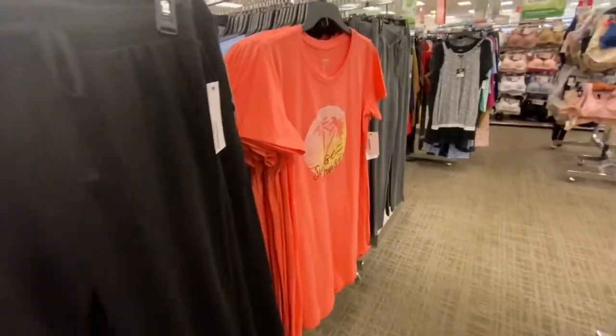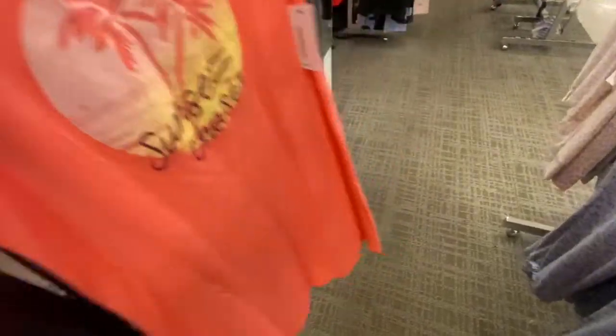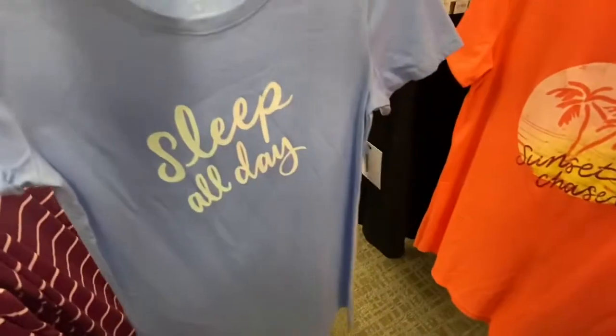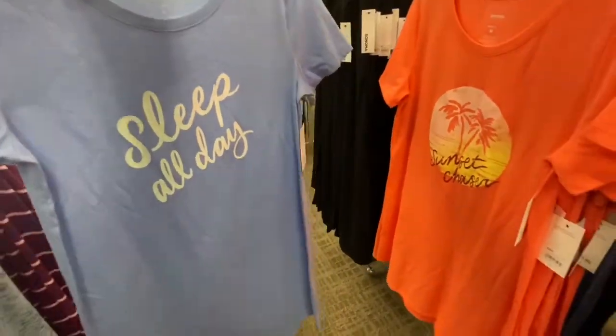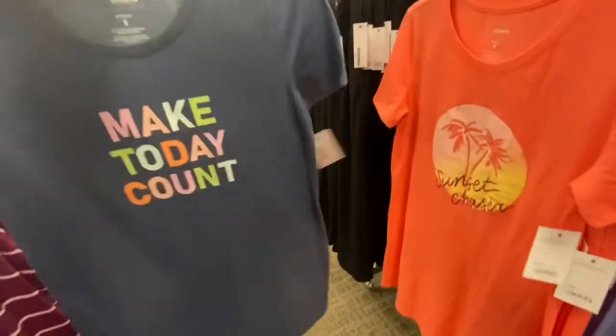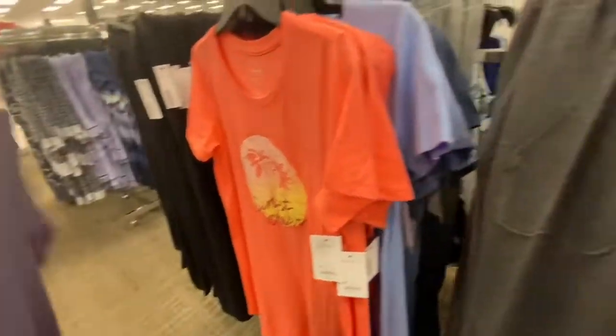And then they have sleep shirts. I like this one and it's $28. And this one says 'Sleep All Day' — I like the color, the blue color is pretty. And then they have one more that says 'Make Today Count.' I like the colors of the letters — they're all different colors. So cute.